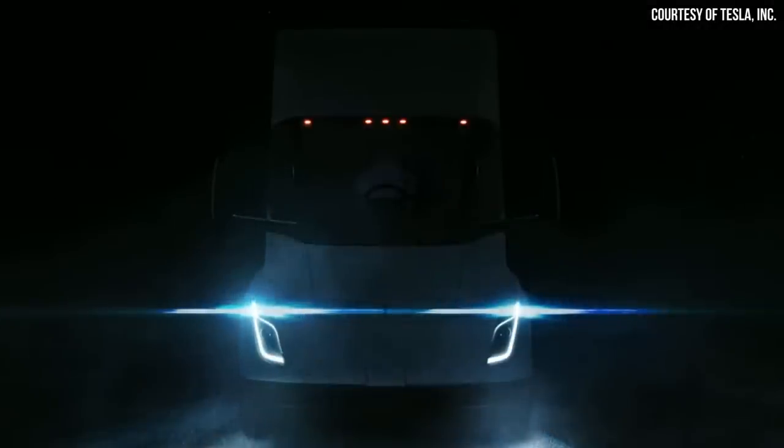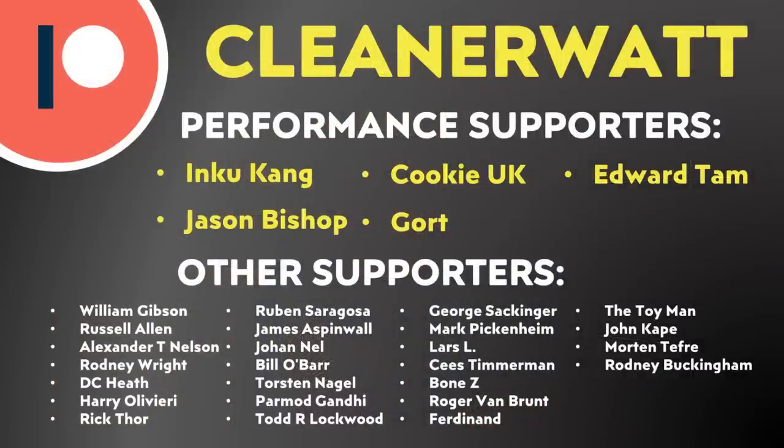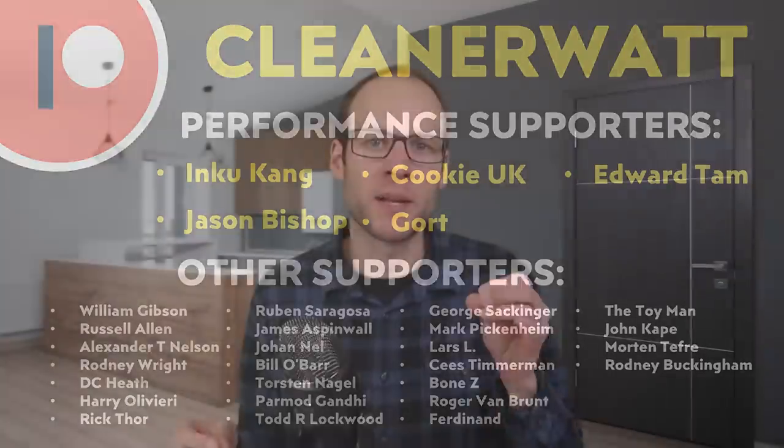I'm excited to see these vehicles hit the road, and I'd love to hear from you — what do you think about the Tesla Semi and its efficiency? What surprised you from the delivery event? Let me know in the comments below. Thank you so much for watching all the way through. A special thank you to my Patreon supporters who make this content possible — if you'd like to find out more about the Patreon community, I'll put a link in the video description.